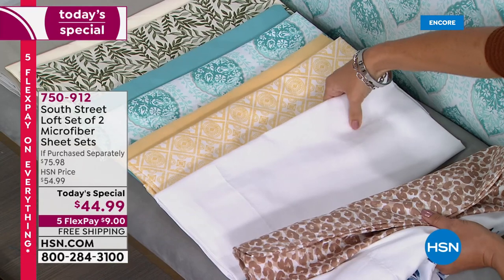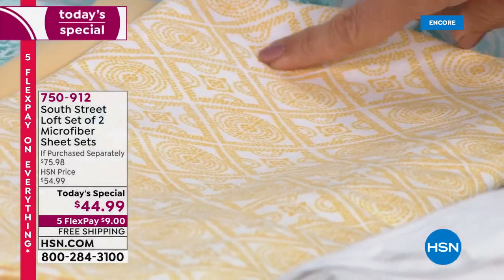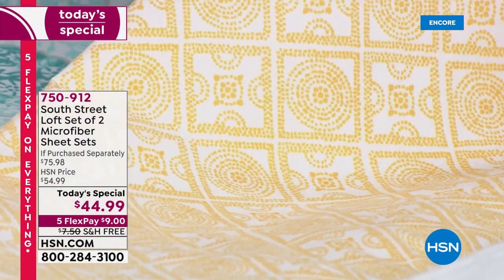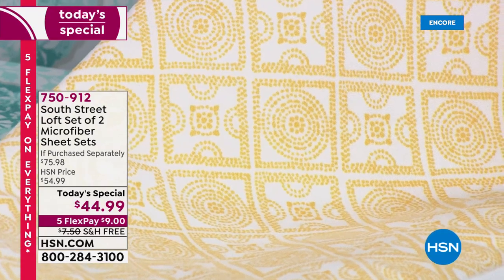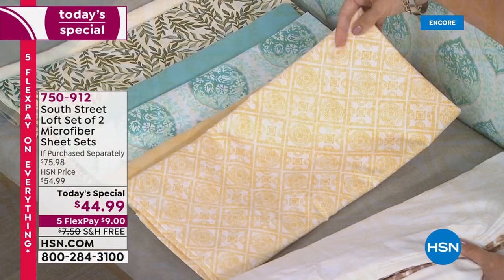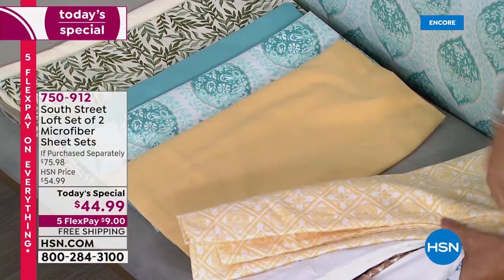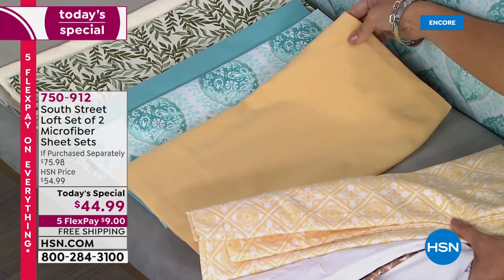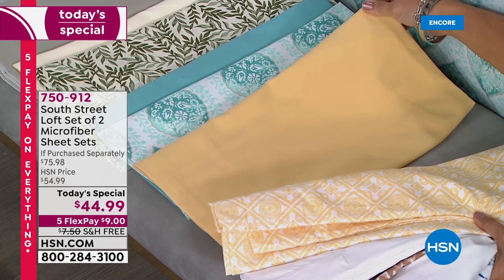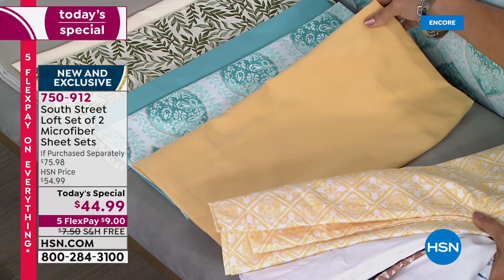Here is the next completely exclusive brand new option — this is called Wheat Boho. It has a beautiful creamy ivory background with diamond shapes, dots, and medallions in a golden wheat color — a really fun print. The second sheet set that comes with it is a solid golden wheat color. This will look beautiful with earth tones, rattan, plants, or wood floors — a really gorgeous neutral tone.